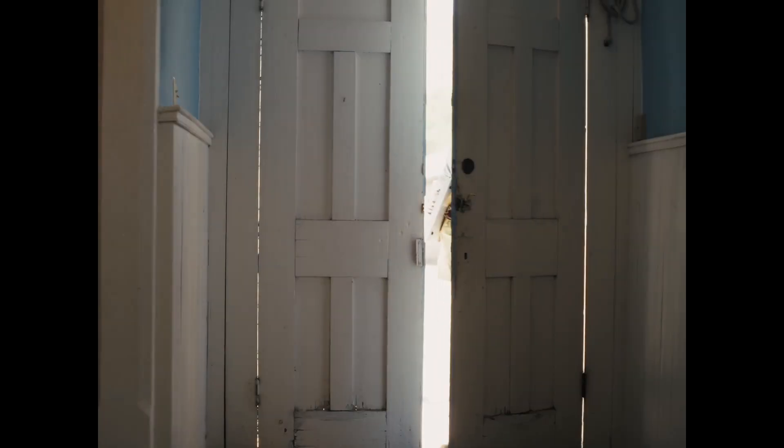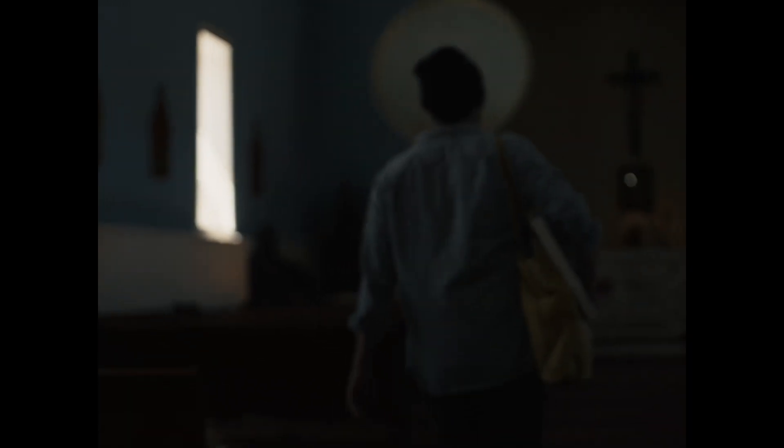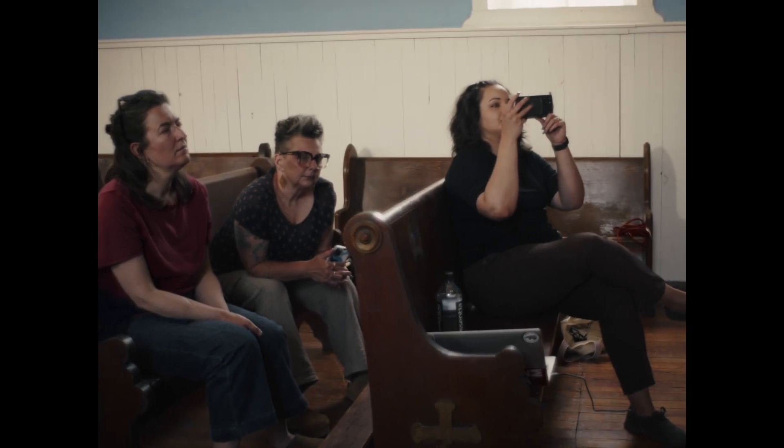I'm using synthesizers, I'm using machines that are prompting noise, that are prompting a really subjective — have your own experience — kind of space. And a lot of the times it's sort of butting up against this harsh noise space.